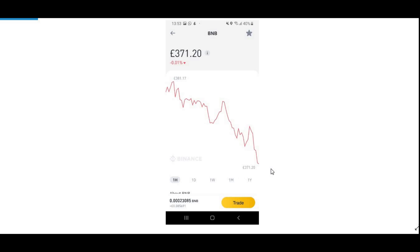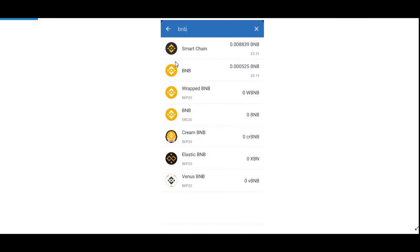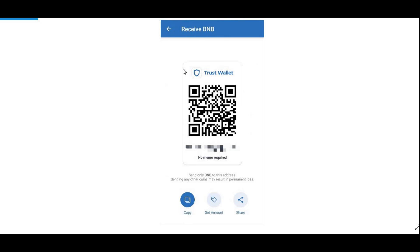Once you've bought BNB, you need to transfer it to your Trust Wallet app. To do that, go onto your Trust Wallet app, go to your wallet, and press Receive. Once you click on Receive, type in BNB and select only that one — don't select any of the other options. This is very important, otherwise you might end up transferring your money to something else, which might cause chaos.